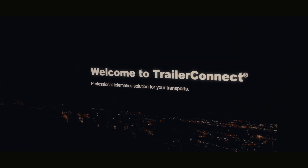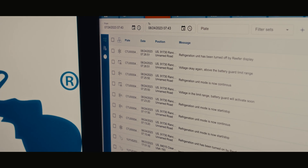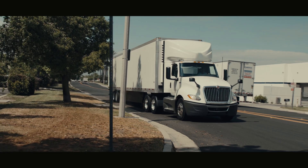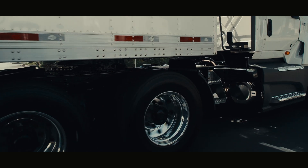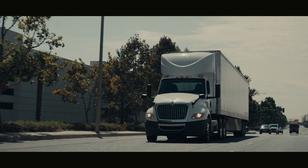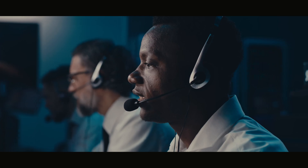Utility Trailer Connect integrates the TRU and the 3000R trailer telematics into one unit. With all TRU functionality, trailer ABS, brake and tire pressure, system monitoring, as well as predictive maintenance for both the TRU and the trailer in one place, your maintenance team won't miss a critical alert.